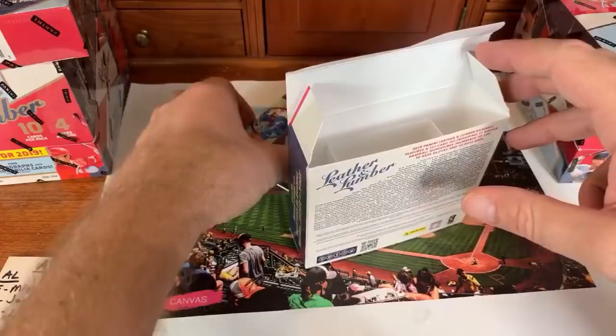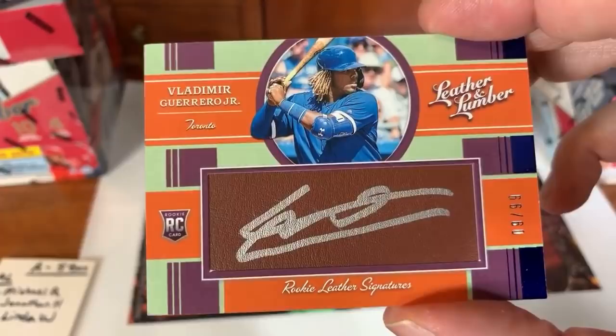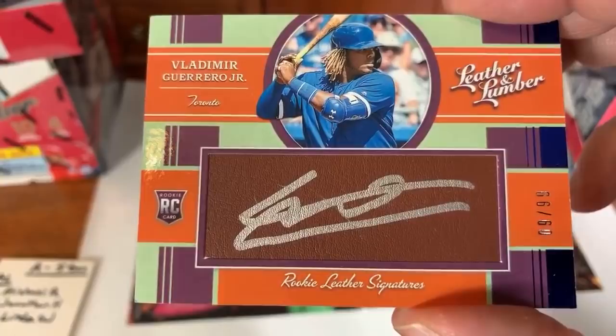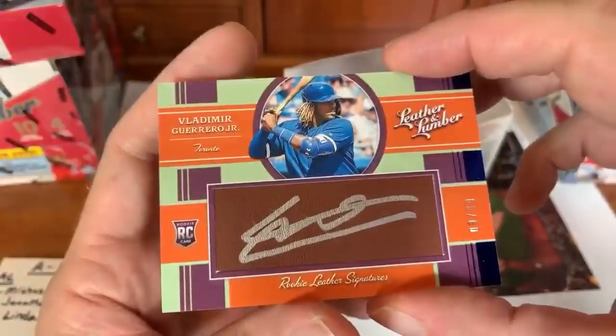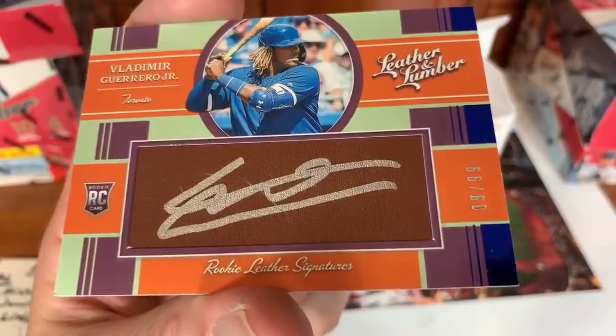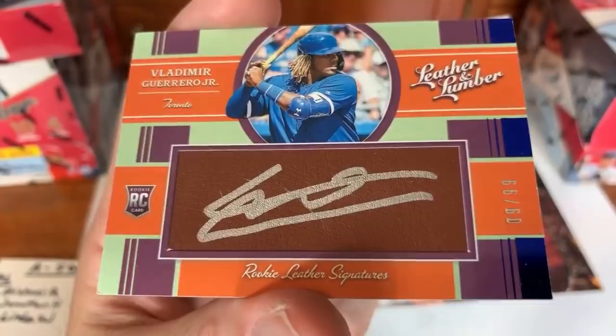Now the BIG hit of the night — Vladimir Guerrero Jr.! Vladdie Jr. rookie leather signature, signed on some glove material, numbered 9 of 99! American League East — this is what we wanted! A viewer has already looked it up: the last Vlad Guerrero auto numbered like that sold for $399. Michael R, you just got more than all your money back — this is the best card of the night by far!